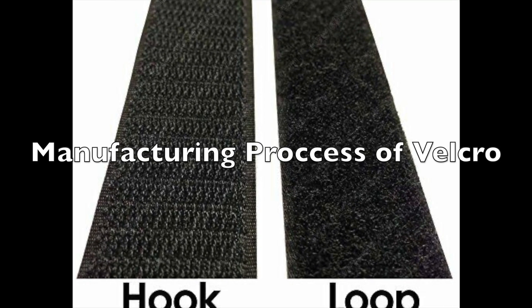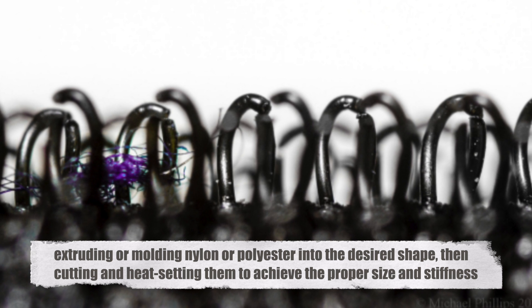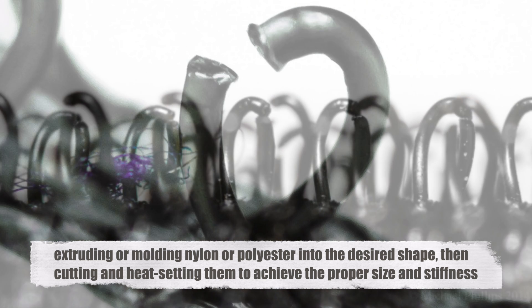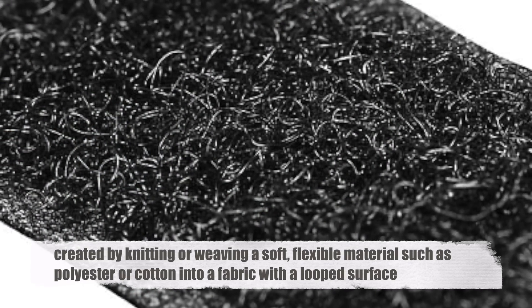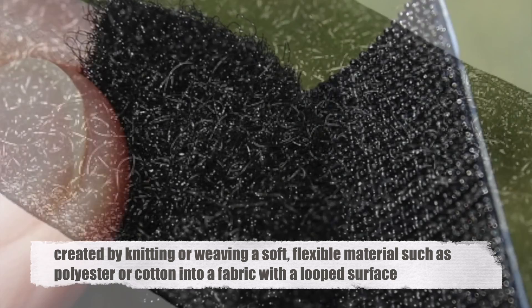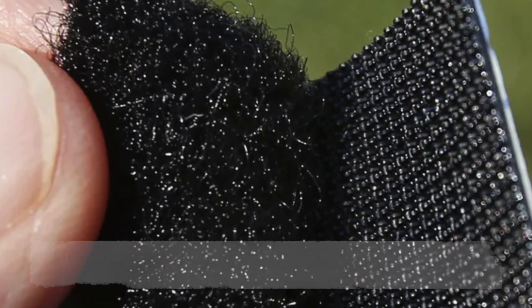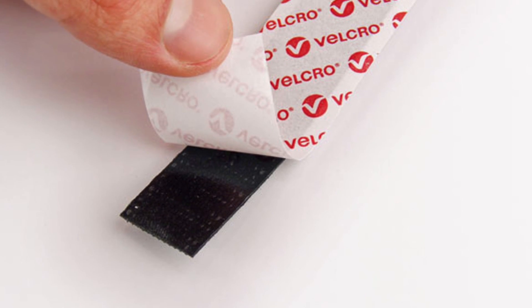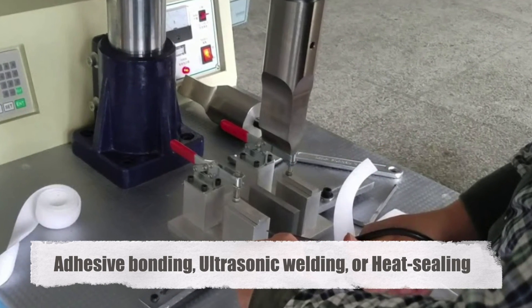The manufacturing process for Velcro begins with the production of the hook and loop components. The hooks are typically made by extruding or molding nylon or polyester into the desired shape, then cutting and heat setting them to achieve the proper size and stiffness. The loops, meanwhile, are created by knitting or weaving a soft, flexible material such as polyester or cotton into a fabric with a looped surface. Once the hook and loop components are produced, they are joined together using a variety of methods, including adhesive bonding, ultrasonic welding, or heat sealing.